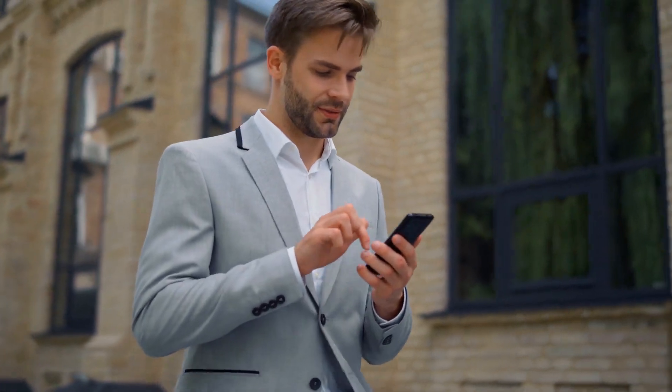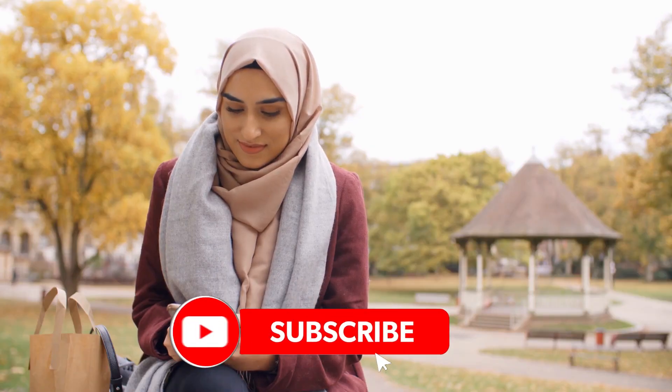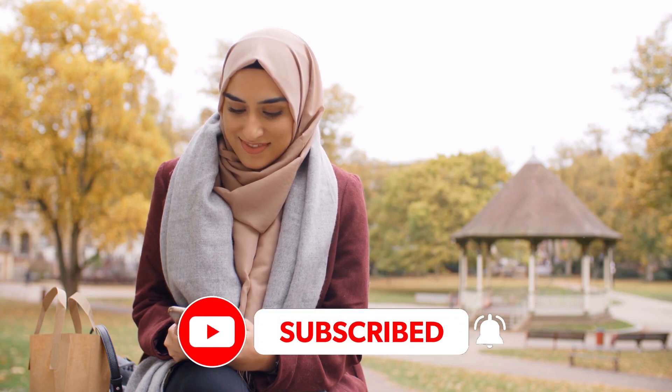That marks the end of our video. If you liked this video, make sure to check out more on our channel and click the subscribe button. I'll see you in the next video.